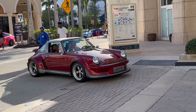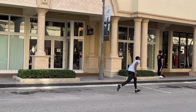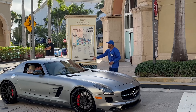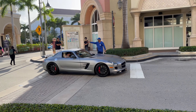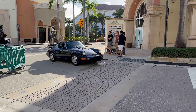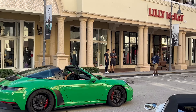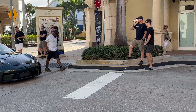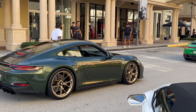Beautiful Carrera — look at this, it's electric! You can't even hear it, that's incredible. SLS in Himalaya Gray. GTS Targa in Python Green, fantastic. Another 911 — this is a 911 GT3 Touring without the back wing, in Aventurine Green. I believe that color is called Aventurine.